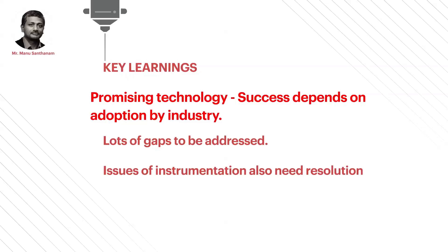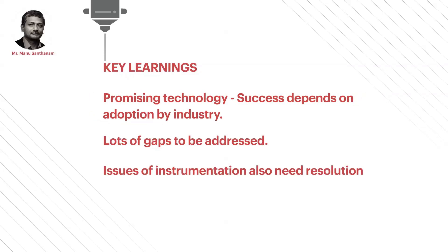It's a promising technology, but its success depends to a large extent on adoption within industry. There are still a lot of gaps to be addressed — a lot of challenges still exist, and there are instrumentation issues that still need to be resolved.